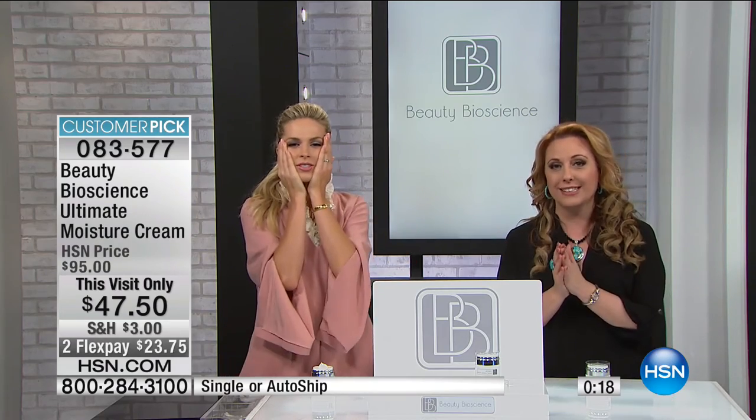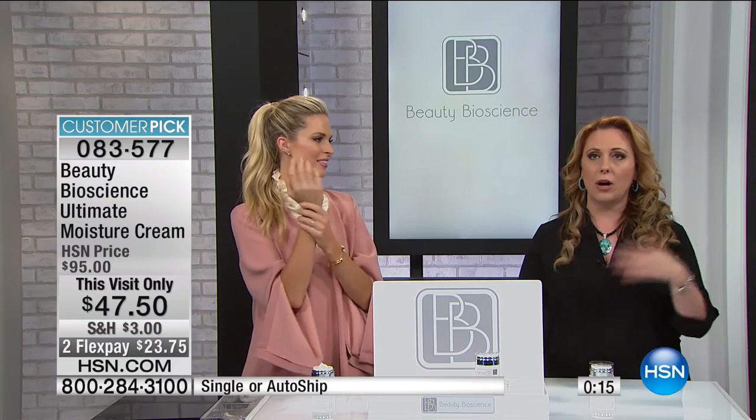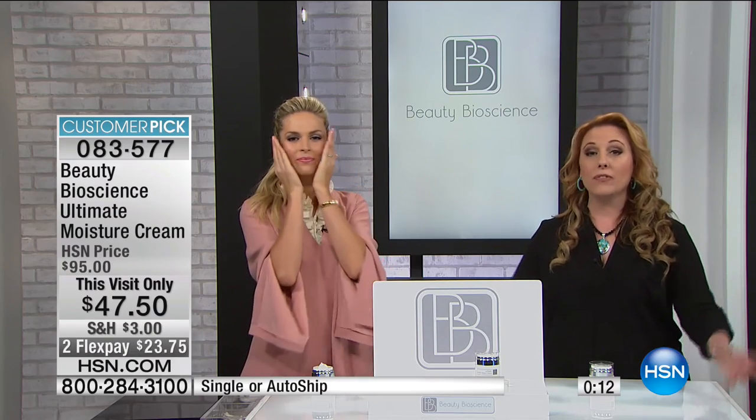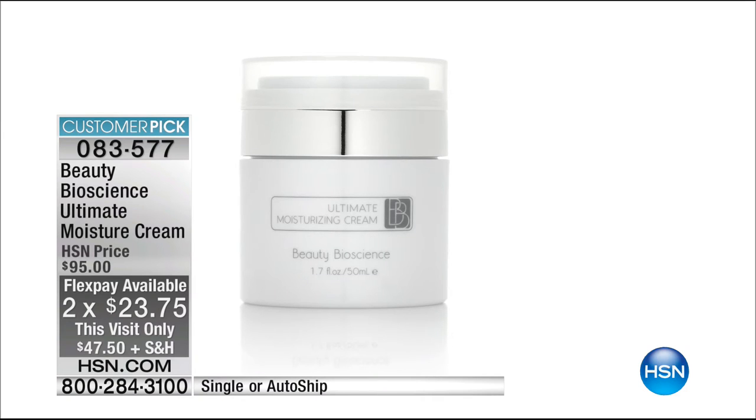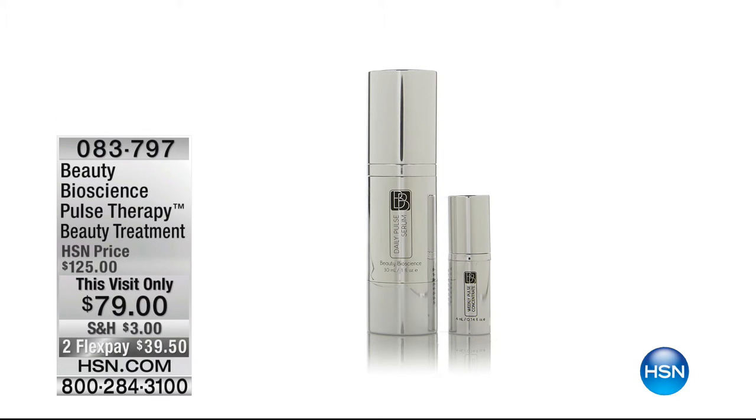We have about 50 left in AutoShip. AutoShip is the best deal because you will always get 50% off your favorite moisturizing cream at this sale price. HSN cardholders get an extra flex payment — any major credit card, it's only $23.75. It is a two-month supply, that's why AutoShip is 60 days. If you use it only at night, that will extend to 90 days.